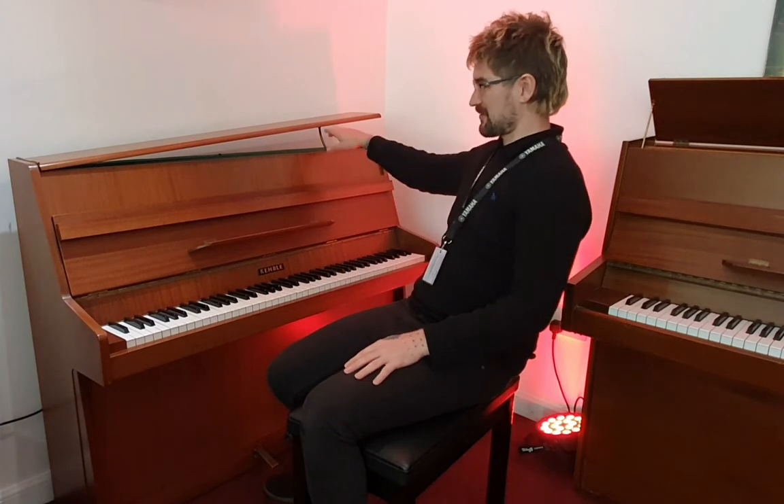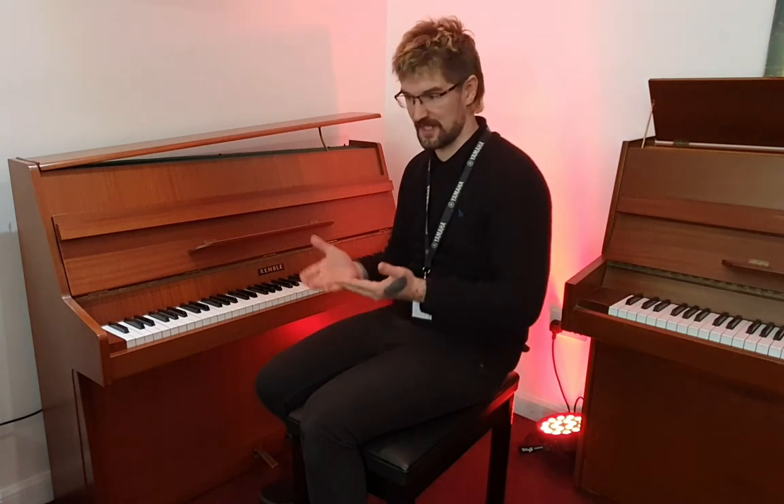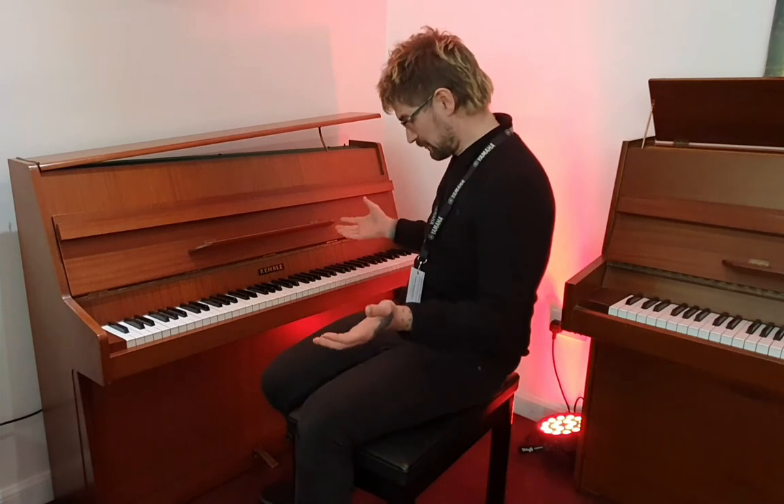A lovely concertina bar here, so when you're opening up the sound it's beautiful. It's distinctive as they use fantastic quality wood on the soundboard. It's a lovely little piano.